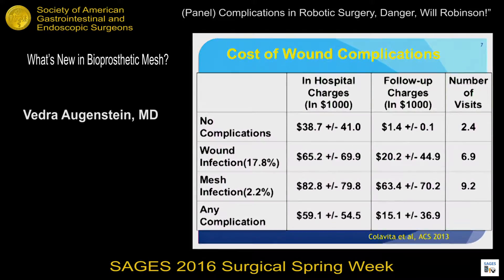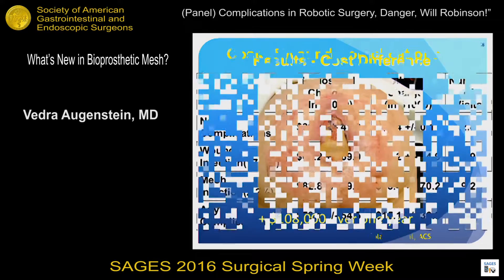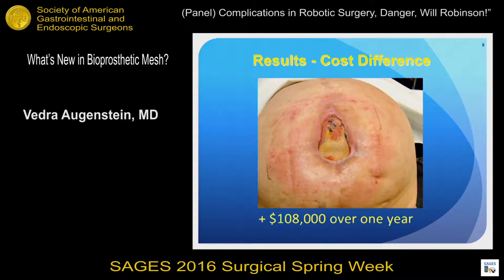Why are wound infections important? We actually quantified this at the Carolinas. Paul Colavita was our fellow a couple of years ago, and he looked at hospital charges associated with wound infections and mesh infections. He looked at patients for a year on average and tracked them. Mesh infections are very costly — a patient who develops a mesh infection incurs over $100,000 per year just in charges, and this does not include nursing visits, outpatient antibiotics, or re-operation. So synthetic mesh infections are very, very costly.